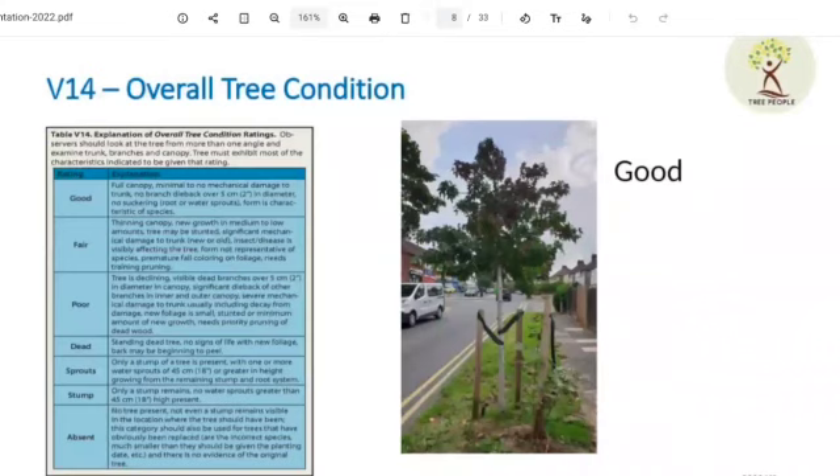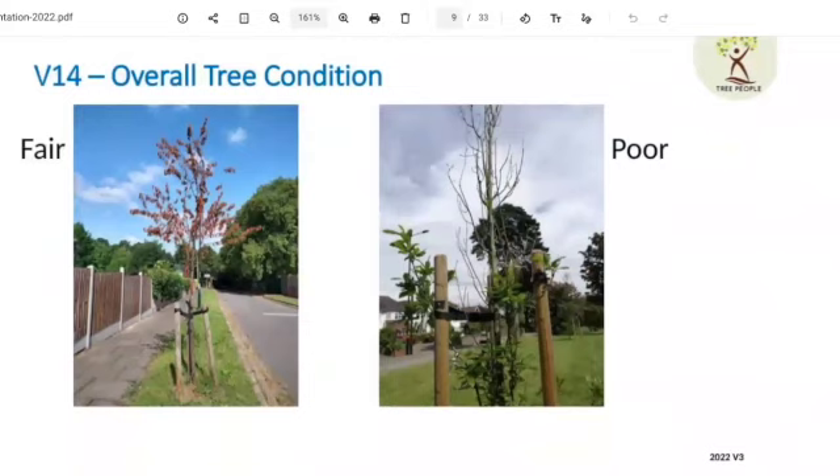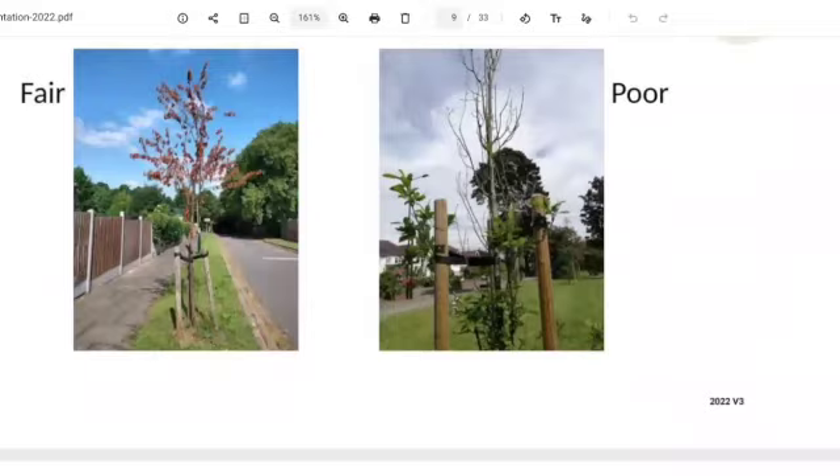The overall tree condition again. This one is a liquid amber and it's in good condition. If the tree is missing, if it has been removed by Kier, we always record it as absent. Or if it has been replaced and it has the new cage around it, we still record it as absent but we don't survey the new tree. The one on the left is in fair condition and the one on the right is not doing so well. You get to know which ones are good, fair, or poor.